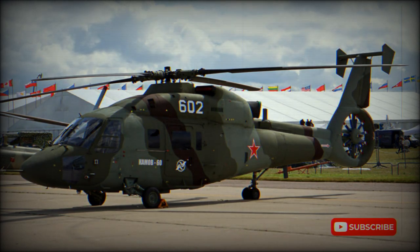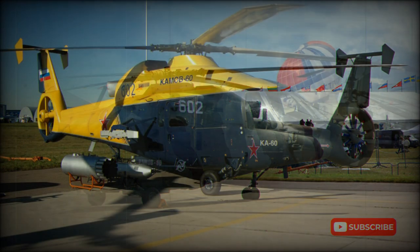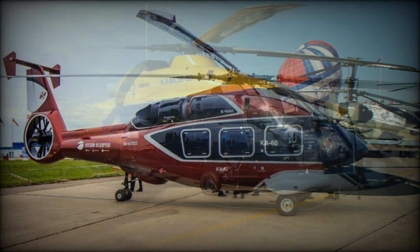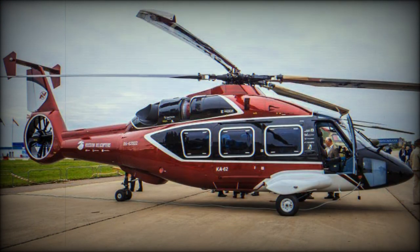It was designed to replace the Mi-4 and to take some of the roles from the venerable Mi-8. In the 1980s, the Mi-8 was the most widespread transport helicopter in Soviet service. However, in many cases the Mi-8 was too large for its role and was flying half-loaded, so the Ka-60 was designed to carry around half the load of the Mi-8.